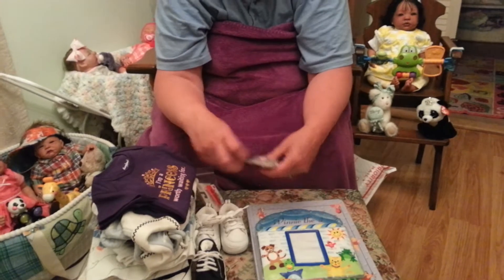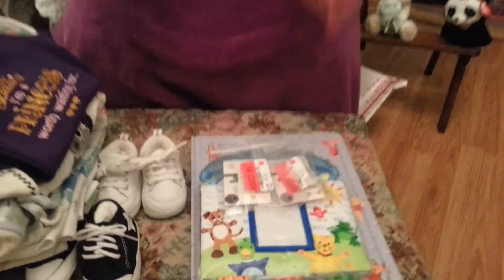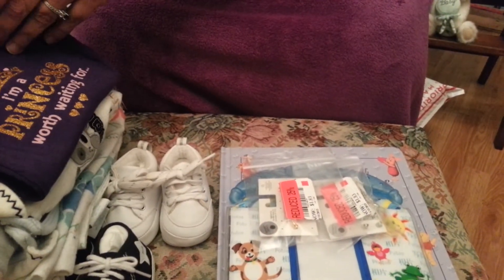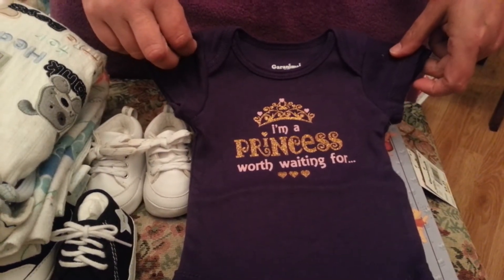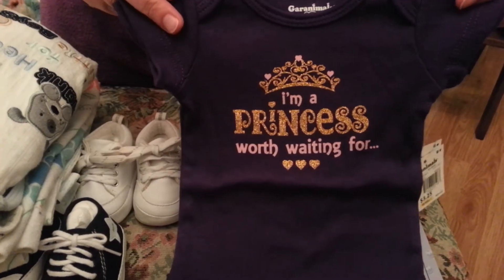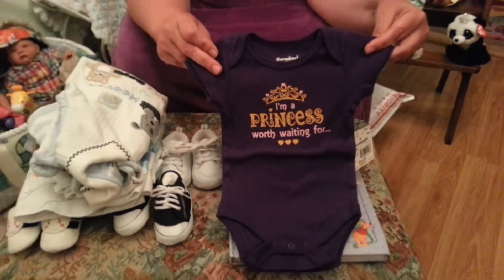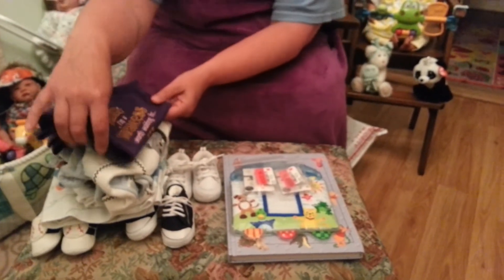And then yesterday, before we were expecting more heavy storms, we went to Walmart to fill up water bottles and get Kathy's prescription. There we saw these little onesies — they say 'I'm a princess worth waiting for' with a little gold crown, gold glitter, in plum purple. We just thought those were really pretty. They had two in newborn size, so we went ahead and picked up both of them.